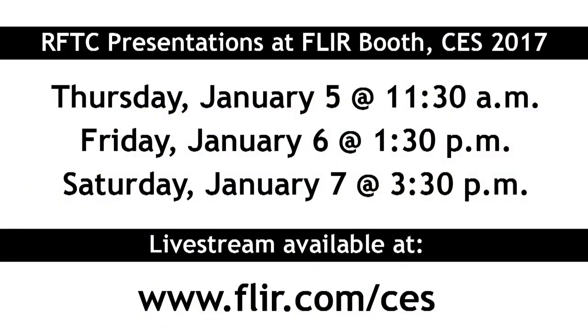What's it cost, and when's it going to be available? The Duo is $999, and the Duo R temperature version is $1299, and they're both available right now. You can buy them at FLIR.com. One other thing to be aware of: I'll actually be giving talks every day at the FLIR booth, so be sure to stop by or tune in for the live stream at FLIR.com/CES.